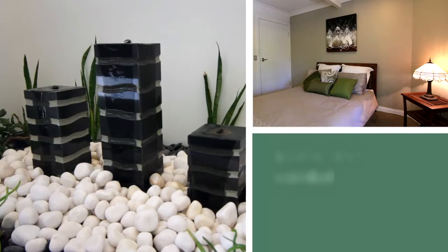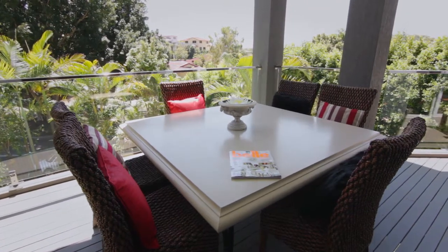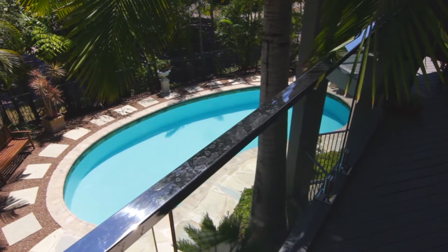Bright and spacious bedrooms, each with their own walk-in robe. Enjoy summers with your family on the large oversized deck, overlooking the sparkling in-ground pool.